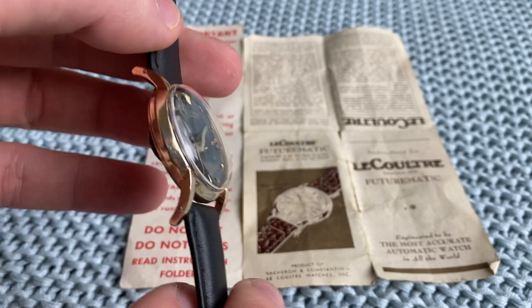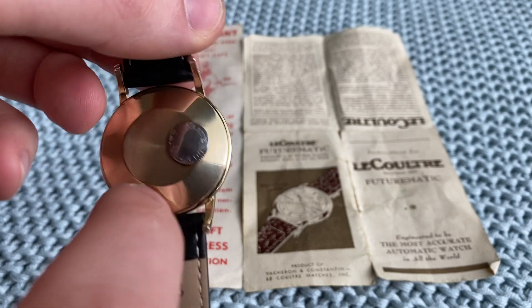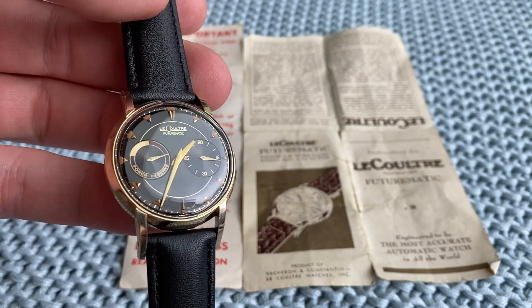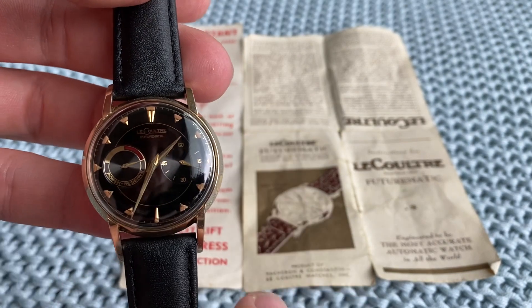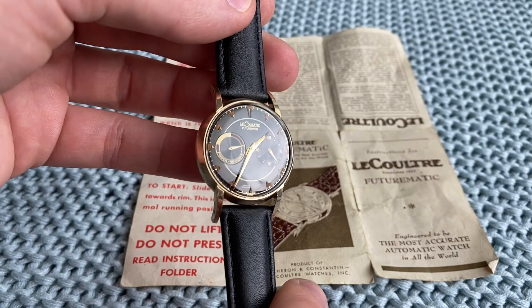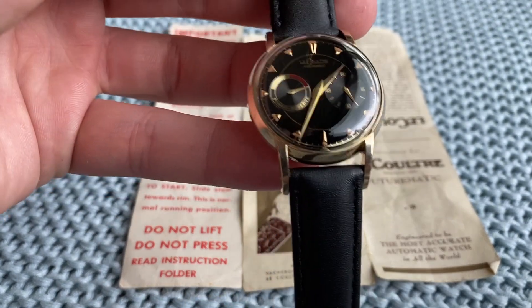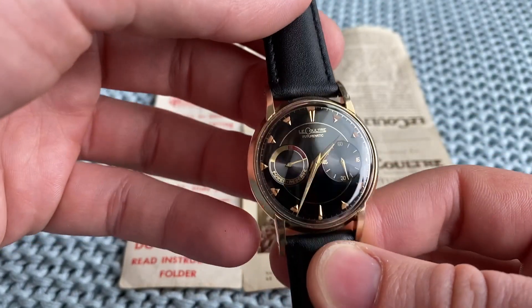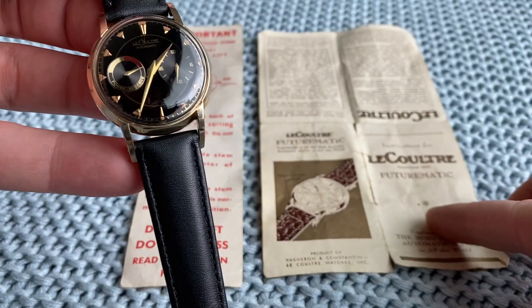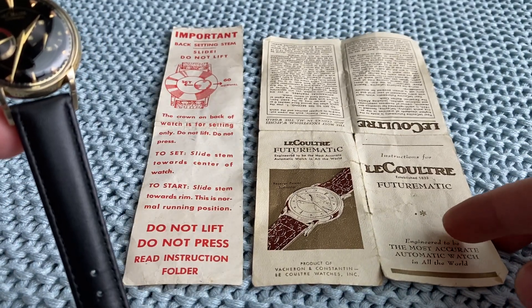On the back you see the crown — it's a very symmetrical design, so the crown has been taken away from the side and put on the back, and it's just such an amazing result. This is the nicest Futurematic I've ever seen, especially in black gilt, and it comes fully original with original papers and instructions.